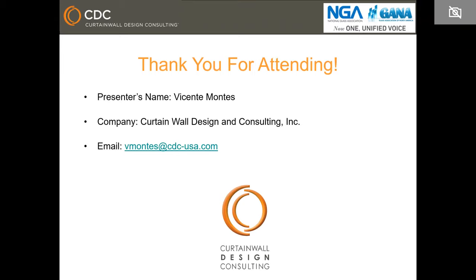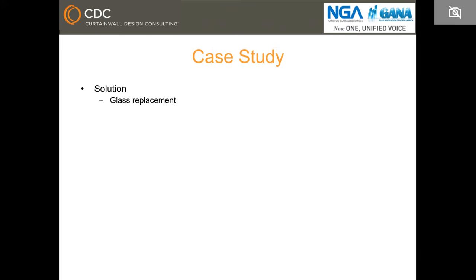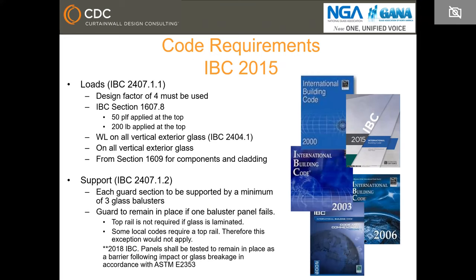Sarah: Thank you, Vicente. We have a question from the chat: is there any code requirement for the strength of glass remaining in the opening after it's broken — is there concern about an occupant falling through damaged glass? Vicente: Right now in the IBC 2015 version there is nothing, but in the IBC 2018 version there is a specific requirement. Panels shall be tested to remain in place as a barrier following impact or glass breakage in accordance with ASTM E2353. So yes, but only in the 2018 version of IBC.